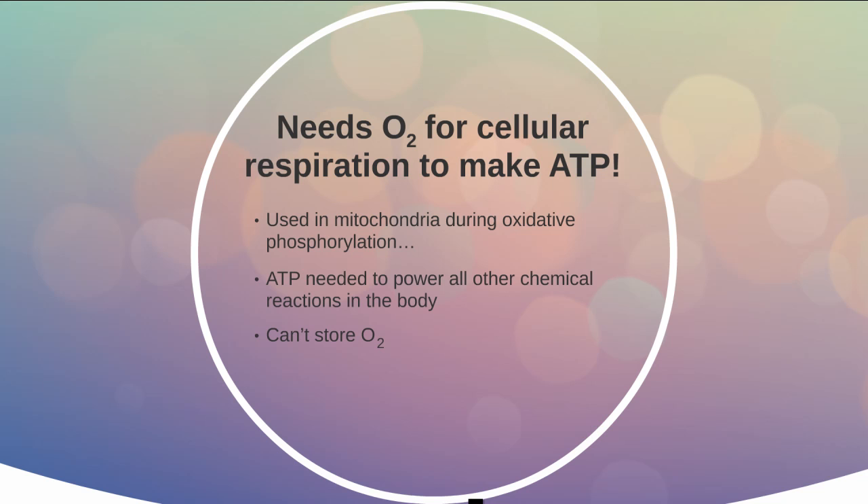One interesting thing to think about is that almost all of the materials our body needs — the raw materials to build parts or make energy like glucose — are the kinds of things we can store. But we really can't store oxygen gas, and so instead we have to continually take it from the environment.